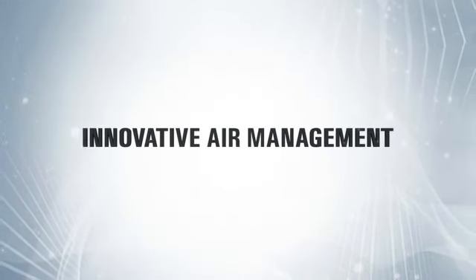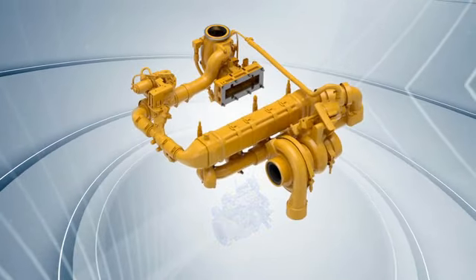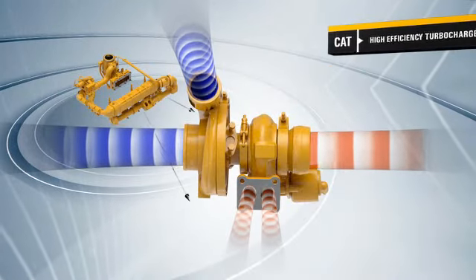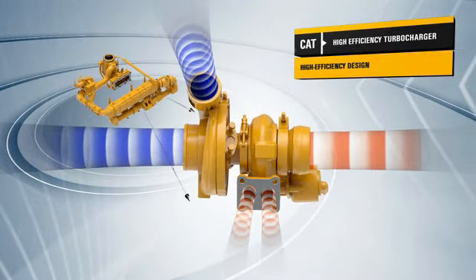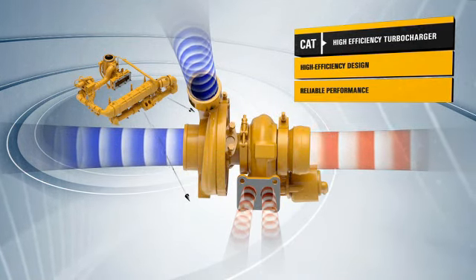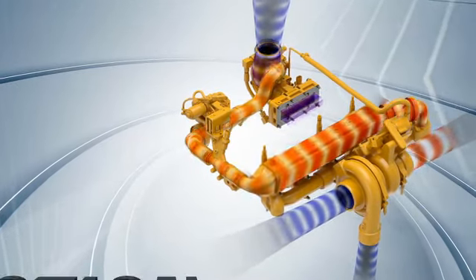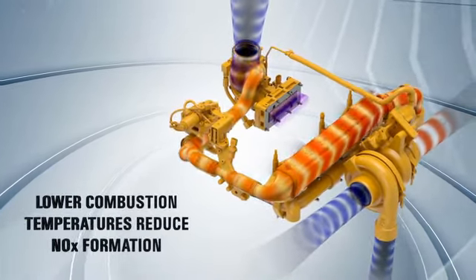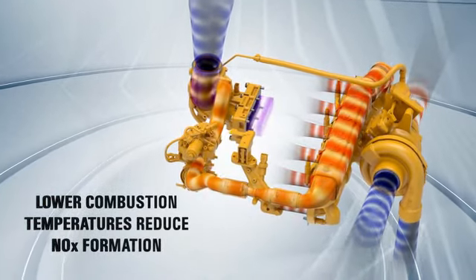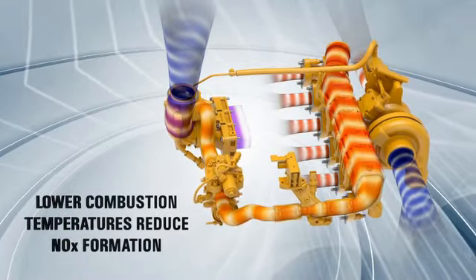The air management system on Tier 4 Interim Stage 3B engines optimizes airflow, enhances power and efficiency, and reduces emissions. The system includes a high-efficiency turbocharger that delivers boost, reliable performance, and long service life, even in the most demanding applications. To reduce NOx emissions, all engines are equipped with a CAT NOx reduction system that cools combustion temperatures and reduces NOx formation. The CAT system, based on more than a decade of research, is designed to be the most reliable one of its kind.